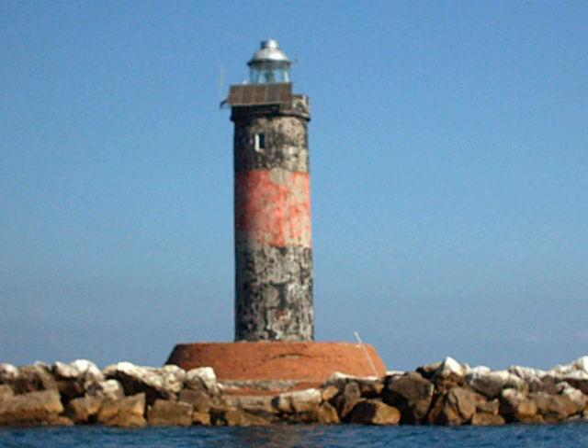Varda Shoal Lighthouse is an active lighthouse, located circa 4 nautical miles offshore Varda on the Ligurian Sea, in order to signal the presence of the shoals.